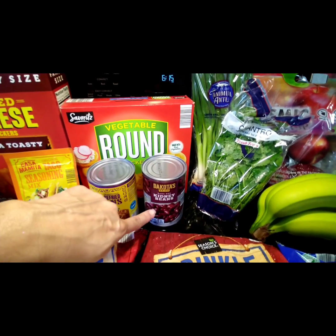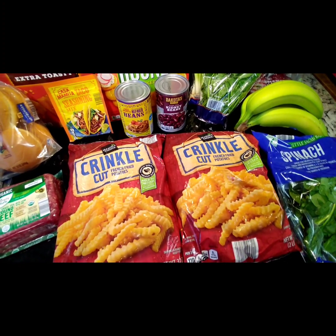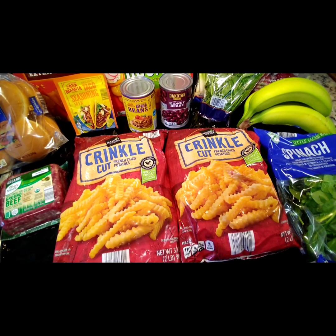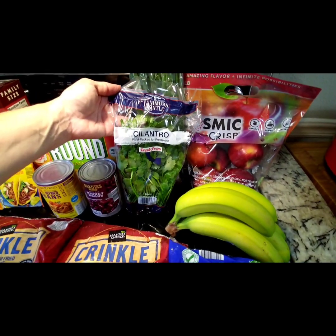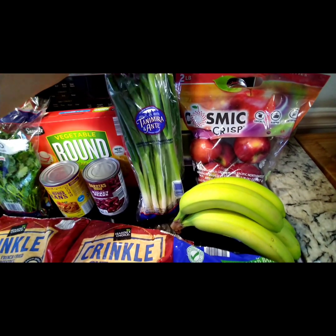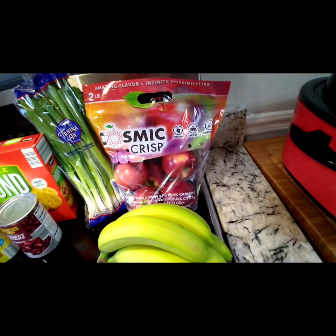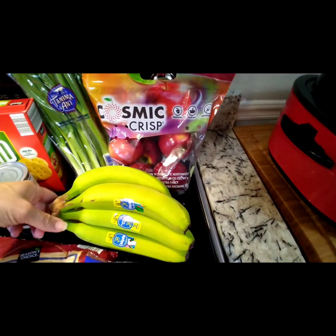The Casa Mamita traditional refried beans for the taco stuff, and also the Dakota's Pride dark kidney beans. We got two packages of Season's Choice crinkle cut french fries — when he puts fries in the air fryer I start whining, so we got two this time. I picked up some cilantro and green onions for the tacos, and the Cosmic Crisp apples, good for snacking and baking. And some Chiquita bananas.